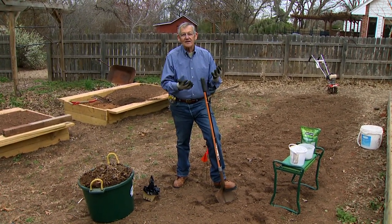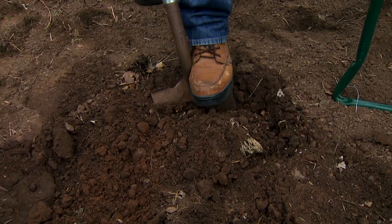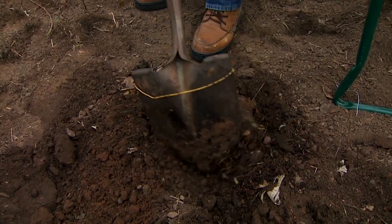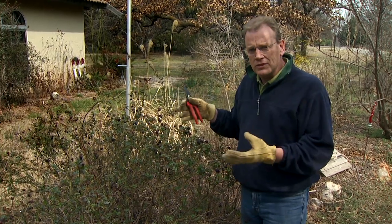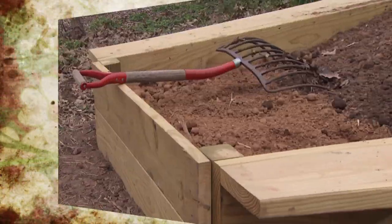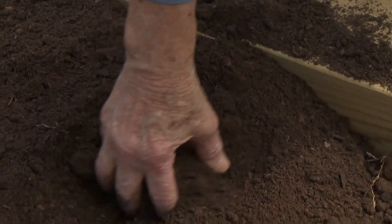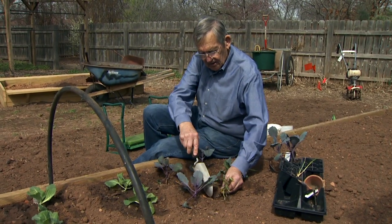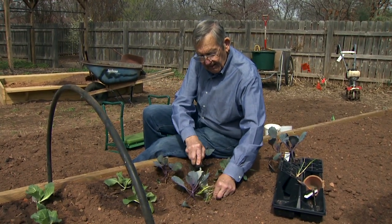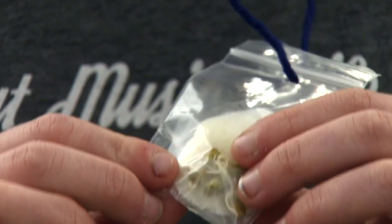On today's program, former Oklahoma Gardening host Ray Campbell joins us from his vegetable garden to let us in on his secrets for getting great tomatoes. David Hillock has pruning techniques for the various roses in our landscape. Ray also shows some of his new raised beds, their construction, how to get them up and going for the gardening season, and how raised beds can assist gardeners who have mobility issues. Extension youth specialist Shelly Mitchell also has a fun project for the young gardeners.